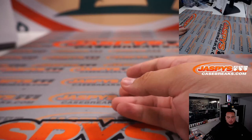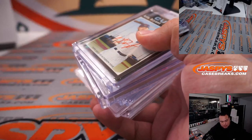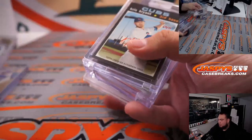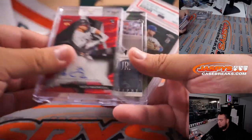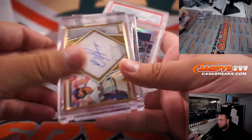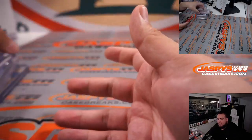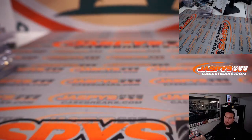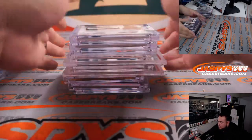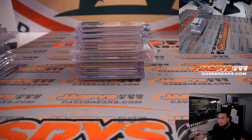And there you go guys — that was the break. This Emerald was really nice. Trevor Story, Cody Bellinger, Chris Bryant, Randy Johnson, Nick Madrigal, Ken Griffey Jr., Bo Bichette PSA 10, Bryce Harper, Vlad Dominguez — very nice stuff. I know some teams did go hitless unfortunately — it's just how the cookie crumbles sometimes.